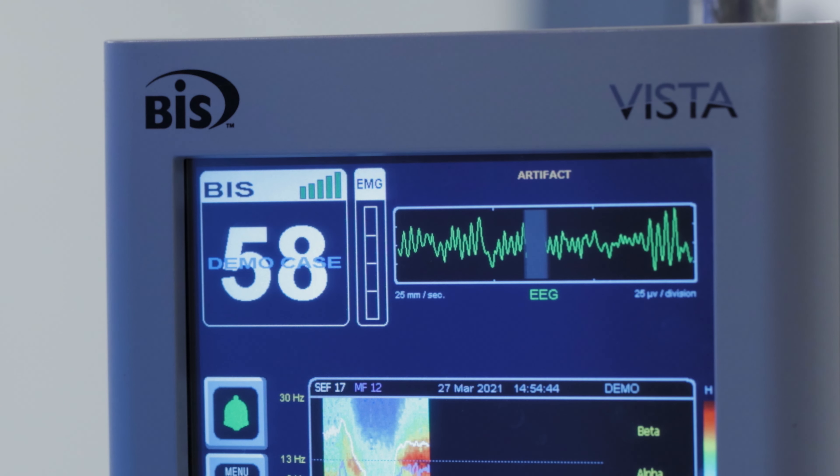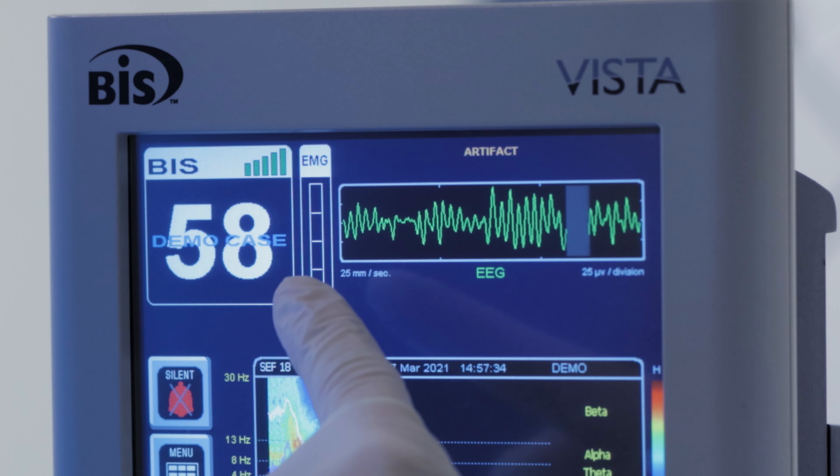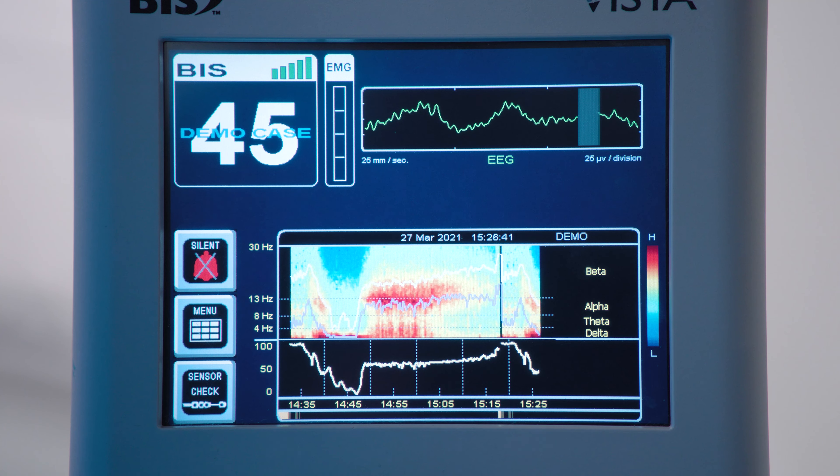Some of the important data points on a BIS monitor are the BIS numerical value, the BIS numerical trend, the EMG, the raw EEG, and the DSA density spectral array.